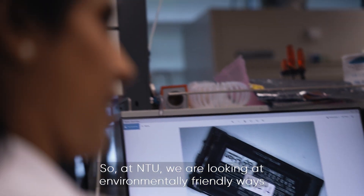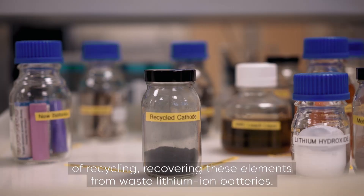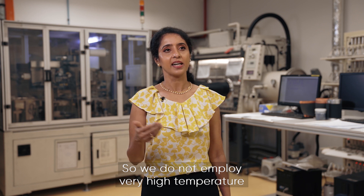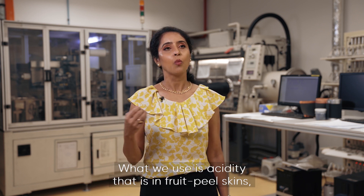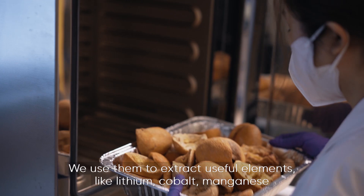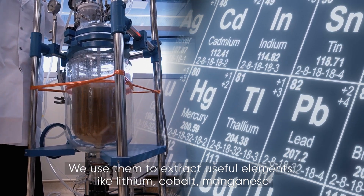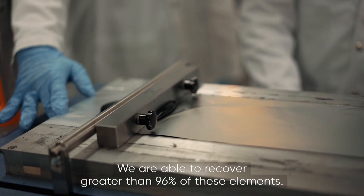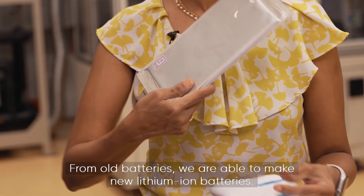At NTU, we are looking at environmentally friendly ways of recycling and recovering these elements from waste lithium-ion batteries. We do not employ very high temperatures or very strong, harmful, toxic acids. What we use is the acidity found in fruit peel skins — for example, orange peels — to extract useful elements like lithium, cobalt, and manganese from lithium-ion batteries. We are able to recover greater than 96% of these elements, and from old batteries, we are able to make new lithium-ion batteries.